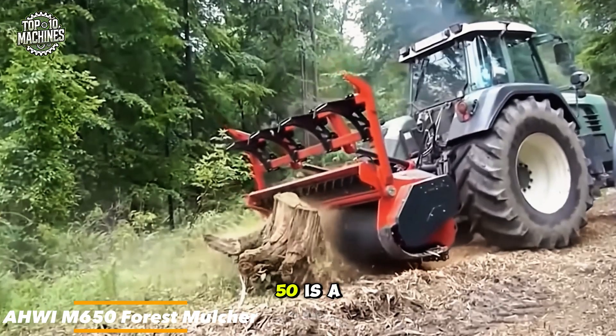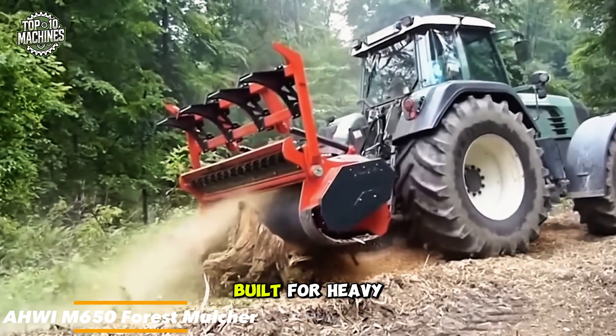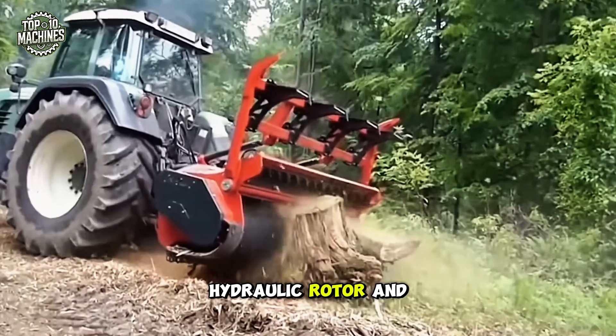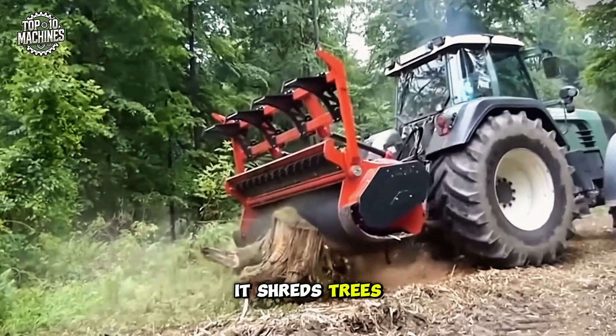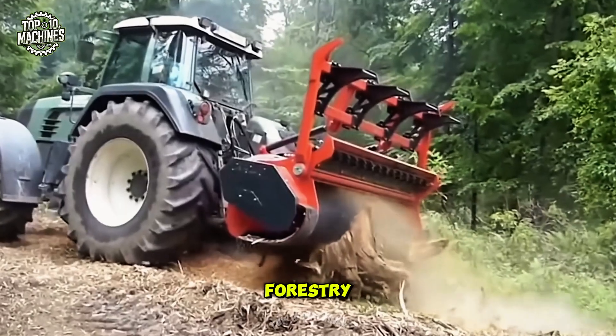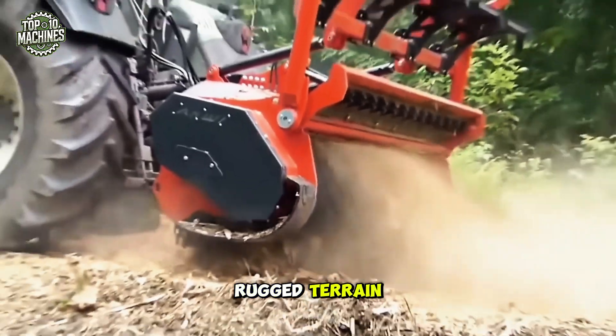The Ahwi M 650 is a high-powered forest mulcher built for heavy-duty land clearing. Equipped with a hydraulic rotor and sharp cutting teeth, it shreds trees, brush, and stumps quickly. It's perfect for forestry, firebreak creation, and site preparation in rugged terrain.